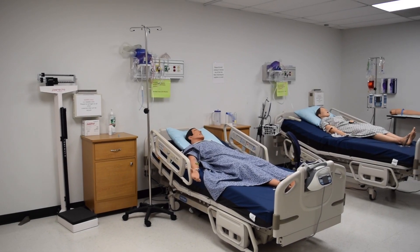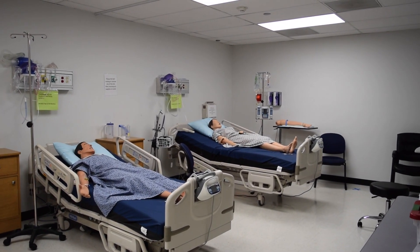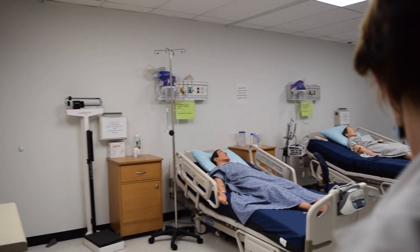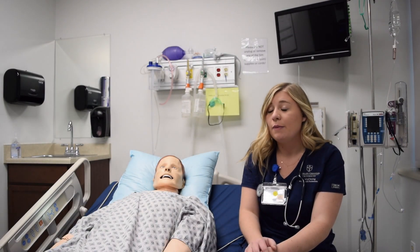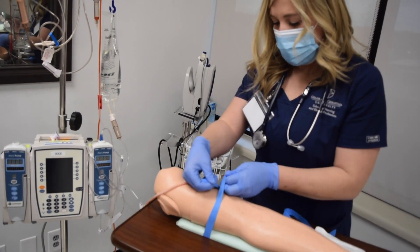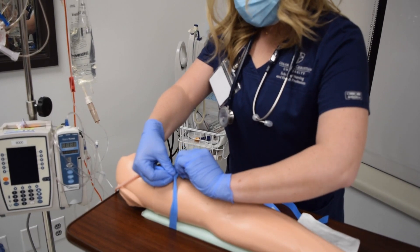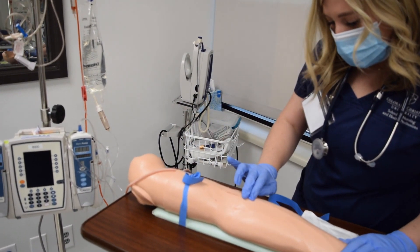This is one of our high fidelity mannequins. Our professors can actually make simulations and scenarios just like real patients, and then kind of test our knowledge to see what we would do in whatever situation is happening with our patients — whether it's give medication really quick, whether it's put on oxygen. It's just the critical thinking that you would do in the hospital setting but here in the lab.